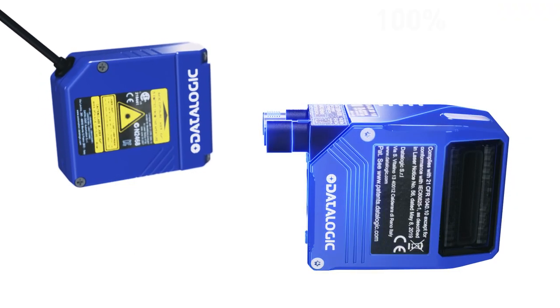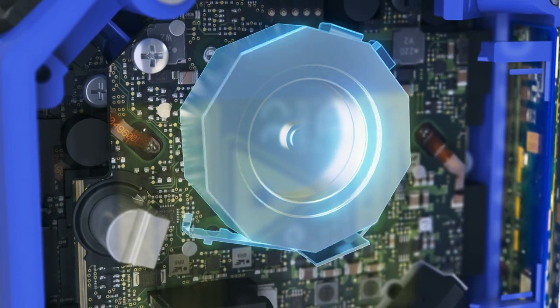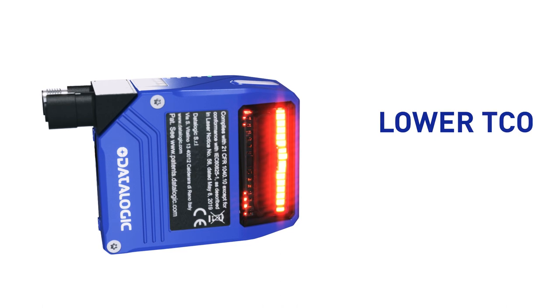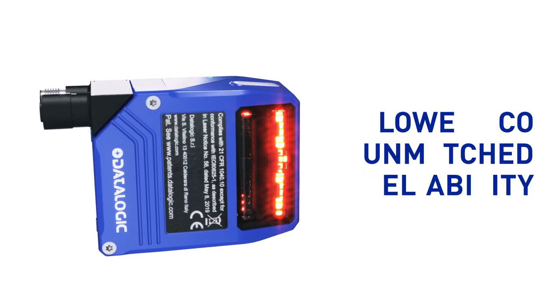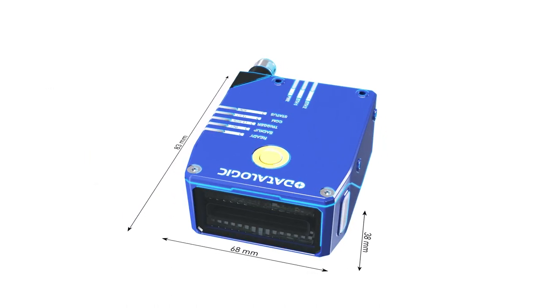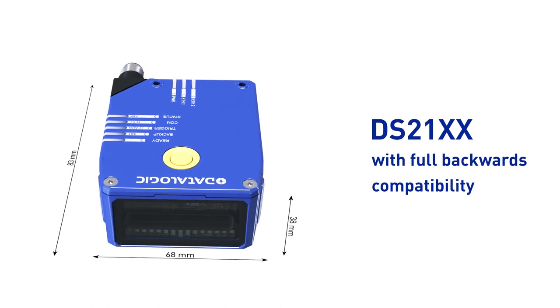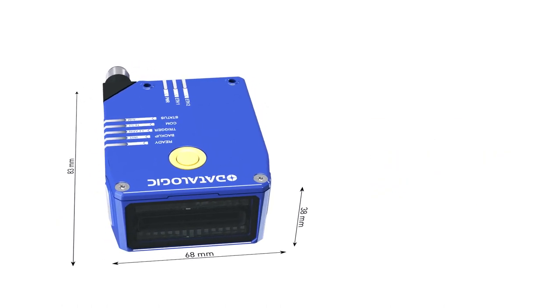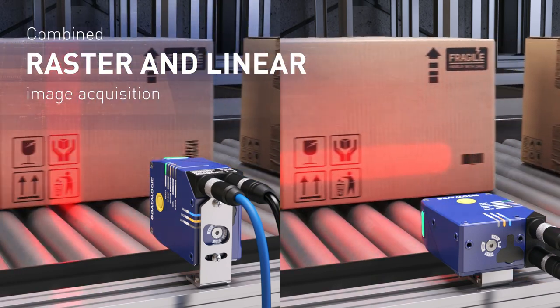Blade is a linear imager with 100% fixed components — say goodbye to failures due to moving parts. Lower total cost of ownership is achieved thanks to unmatched reliability over the product life cycle. Blade utilizes the same form factor and mounting hardware as previous generation DS21xx models, with full backwards compatibility.